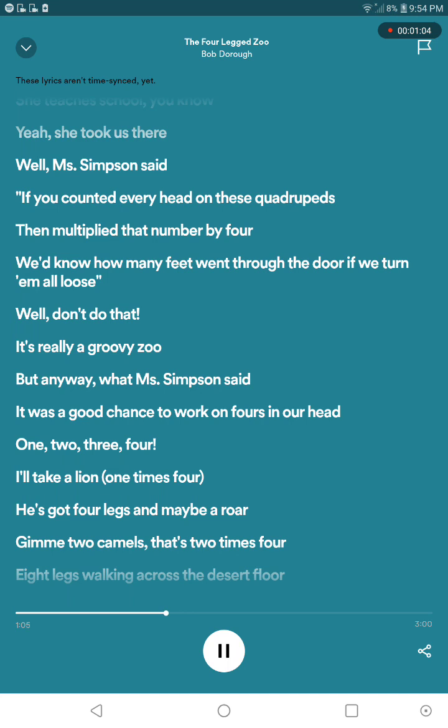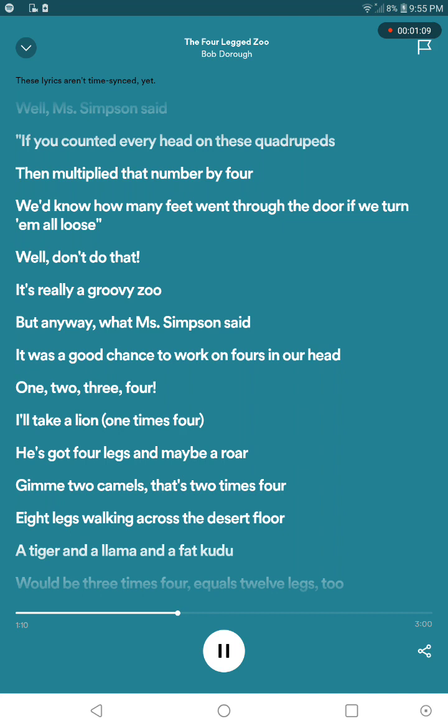I'll take a lion — one times four, he's got four legs, and maybe he will. And two times four — eight legs — walk him across the desert.